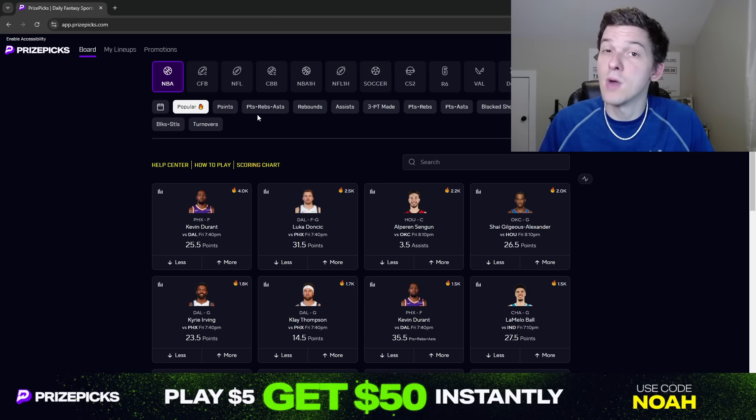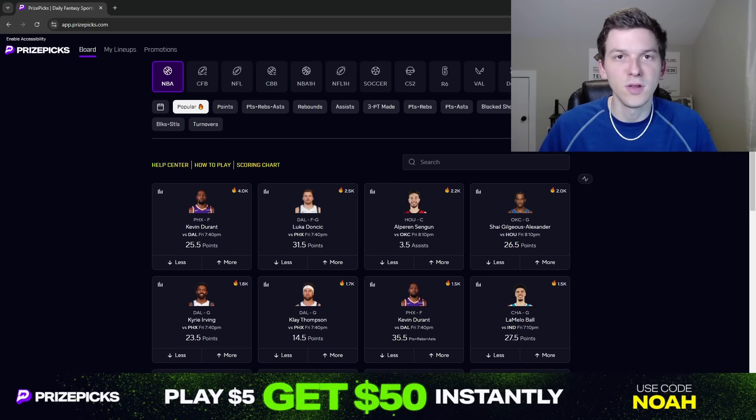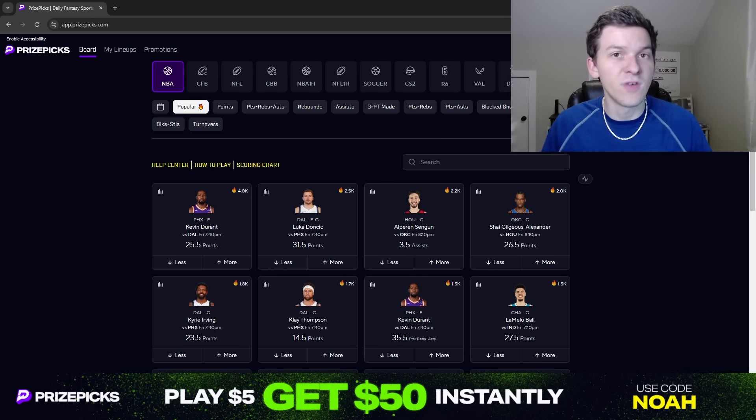When you sign up for PrizePicks with my promo code and place your first lineup, you'll get $50 in promo funds instantly added to your account. So you sign up, make a deposit — let's say you only want to deposit $10, which I think is the minimum. PrizePicks will give you $50 in promo funds once you place your first $5 lineup. Even if you win or lose that lineup, PrizePicks is going to give you $50 that you can use to play additional lineups. Any money you win off those is credit you can withdraw. Make sure you guys are signed up for PrizePicks and use that promo code NOAH when you do sign up.